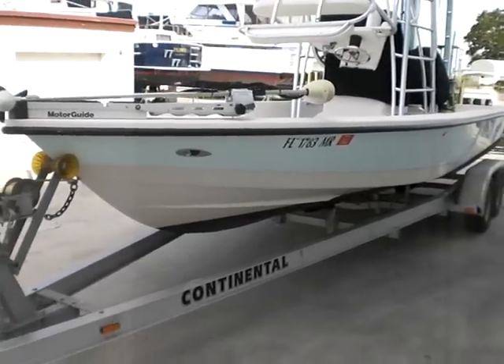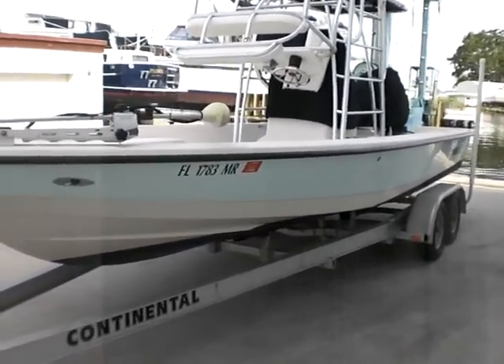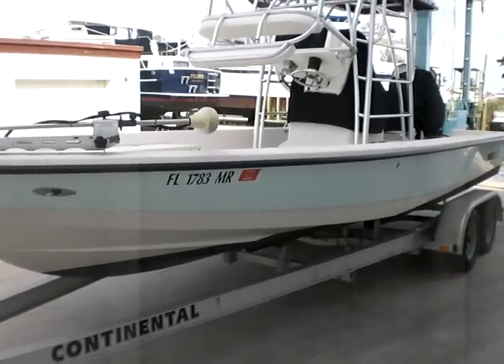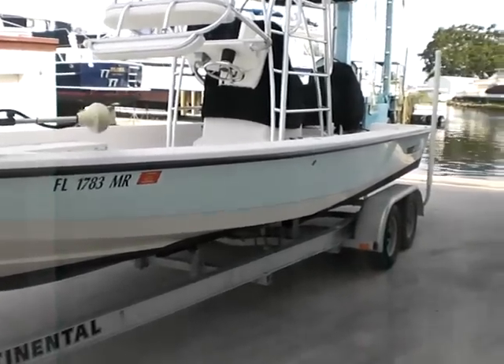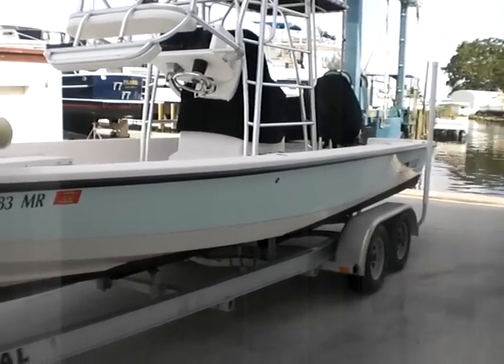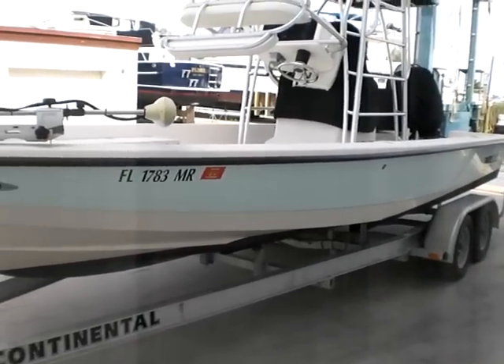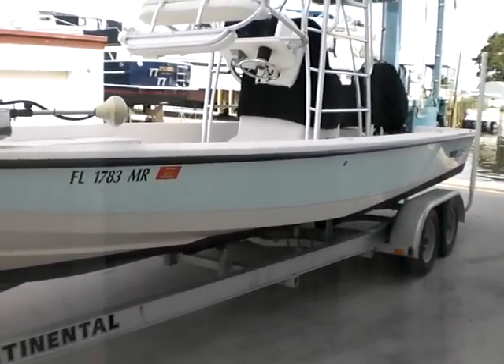This boat is the ultimate fishing machine. You're looking at about six to seven gallons an hour at wide open throttle, which will run about 48 miles an hour. At cruising speed, which is about 28 to 30 mph, you're looking at about four gallons an hour.